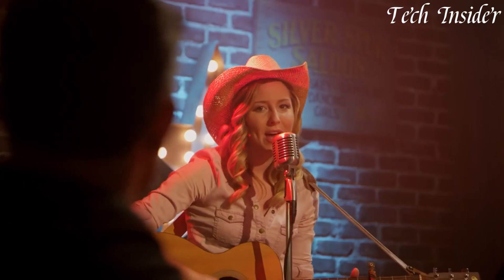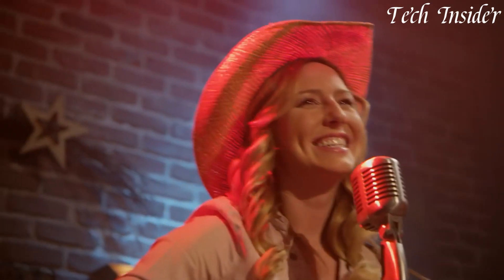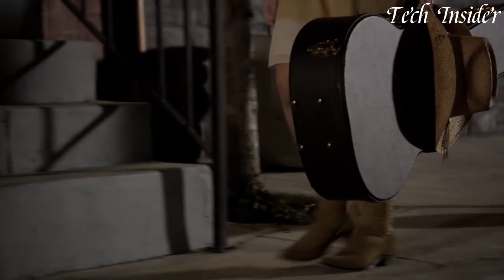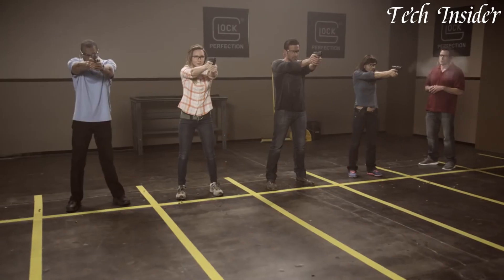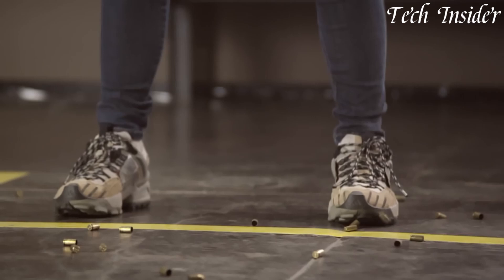Carry it with confidence, knowing you have Glock's reputation for quality and innovation by your side. Elevate your everyday carry with the Glock 43, where compact convenience meets dependable performance.